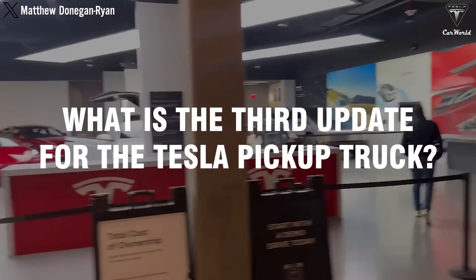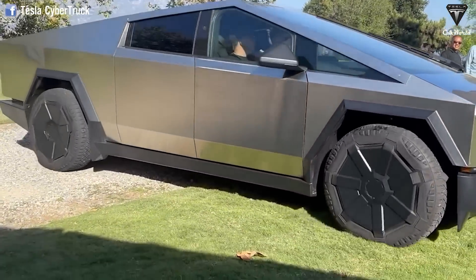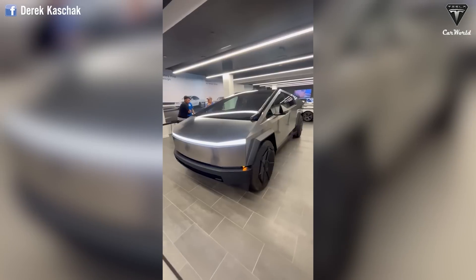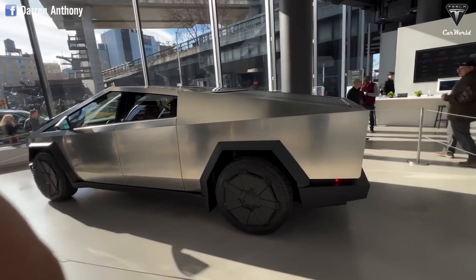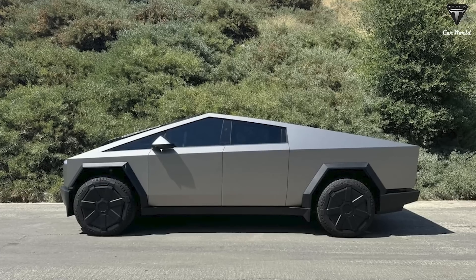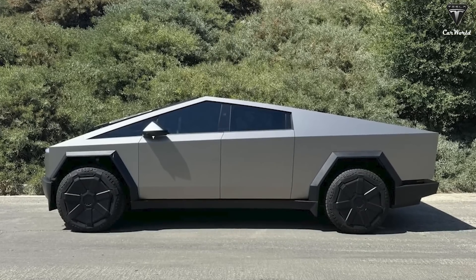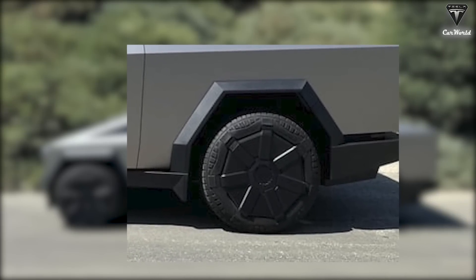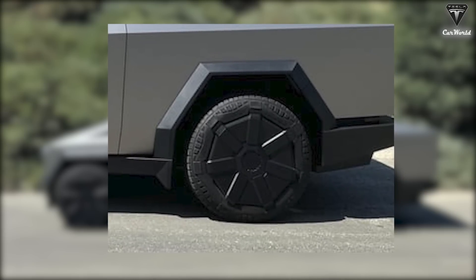What is the third update for the Tesla pickup truck? Another significant update for the Cybertruck is the addition of new tires designed to enhance performance and off-road capability. Tesla started shipping updated aerodynamic wheel covers for the Cybertruck. The new covers, which closely resemble the original aerodynamic wheel covers, are designed to protect the tires from scratches. Images of the updated aerodynamic wheel covers were initially shared on the Cybertruck subreddit. The new aerodynamic covers do not extend over the Cybertruck's tires, preventing the covers from scratching the sidewalls while the vehicle is in motion.